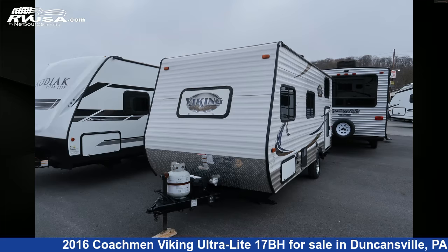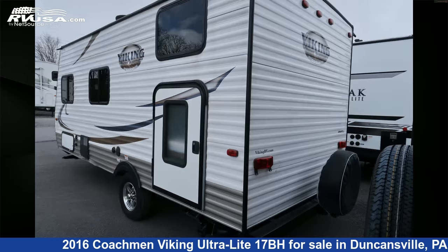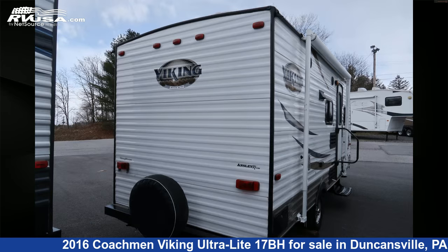This 2016 Coachman Viking Ultralight 17BH is a travel trailer RV. It is located in Duncansville, Pennsylvania, 16635, and is offered for sale by Ansley RV.